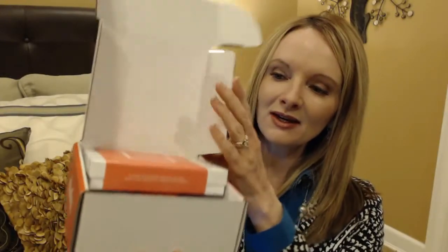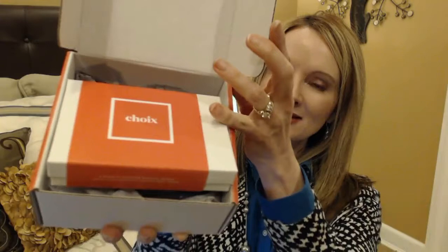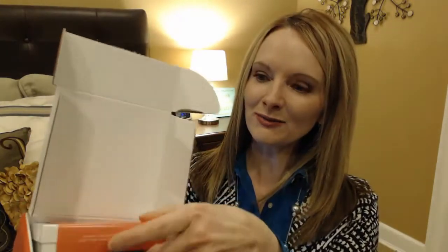For my unboxing, here's my Schwa box — everything comes in this little container with a cute seal on it. Inside underneath, they always include applicators. I never use them but it's nice that they include them. This month there's a little flat brush and some eyeshadow applicators and a little lip applicator.